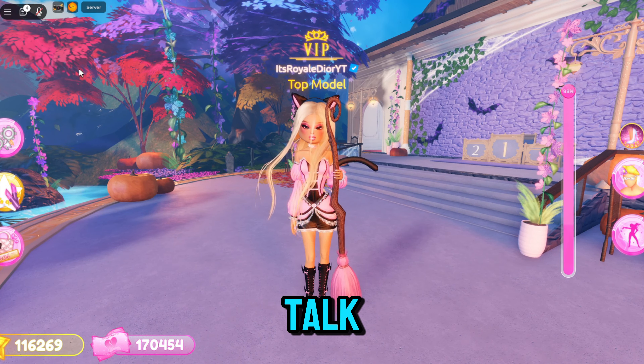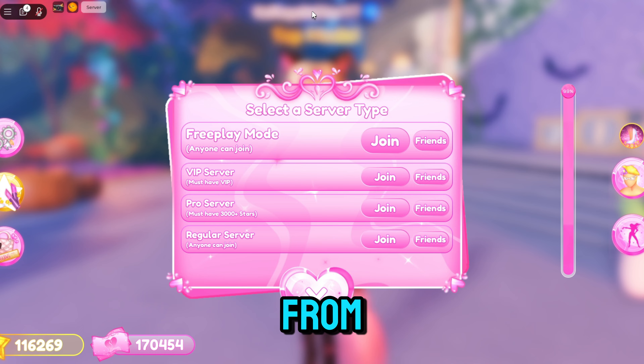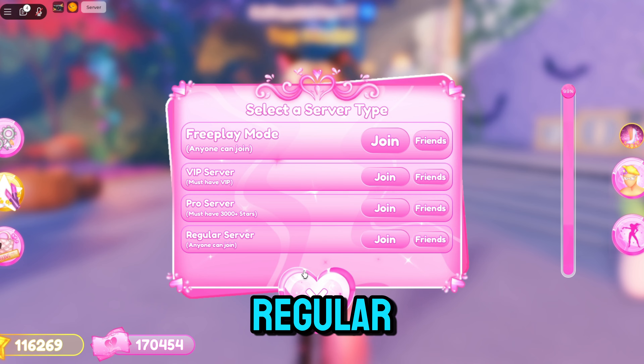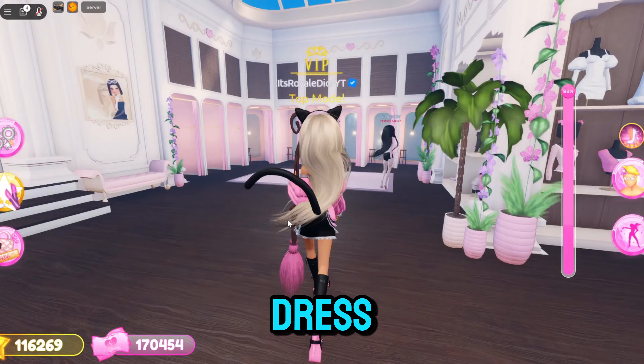Right next to the day and night toggle, you guys can click on the server button. You don't have to go to the board to join a new server — you can automatically join from your screen. You guys can go to free play mode, VIP pro servers, and regular servers, which is super helpful.